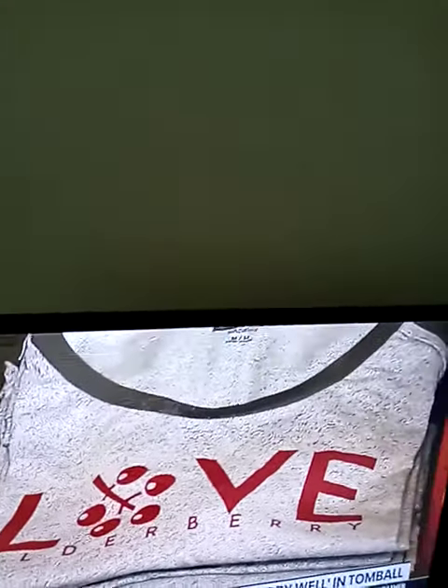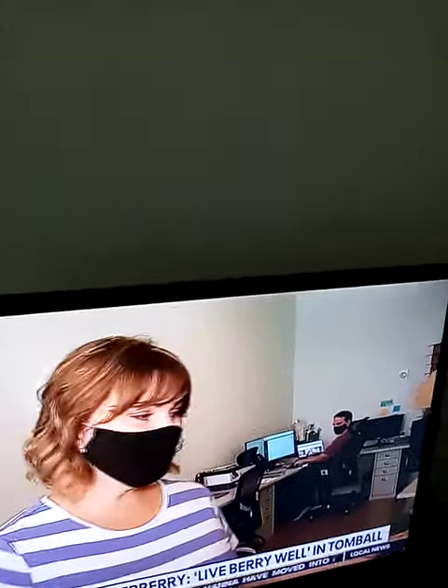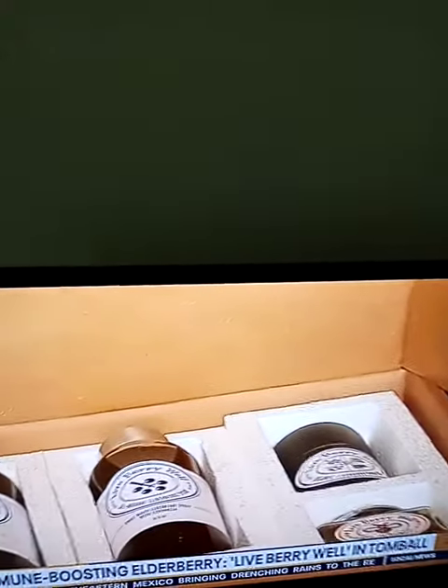So you guys started in this location in February — that's correct — coinciding with COVID and everything. What has business been like during COVID? It has been so busy here. We've seen a huge increase in purchases. People are wanting to keep their immune systems healthy. Online was a huge thing with everybody staying home. This is what it looks like when we ship — single bottles, a single bottle with tea and honey, or even multiple bottles with a DIY kit and the honey.